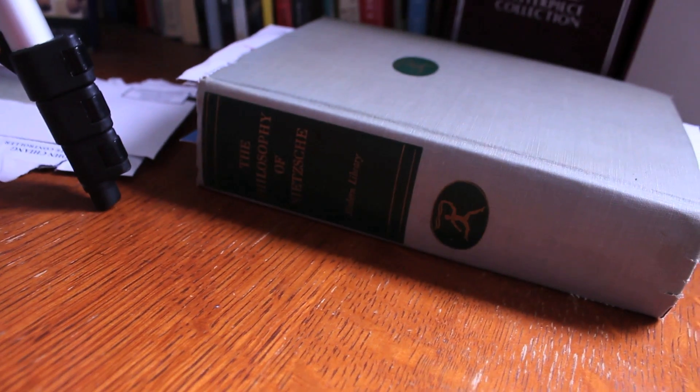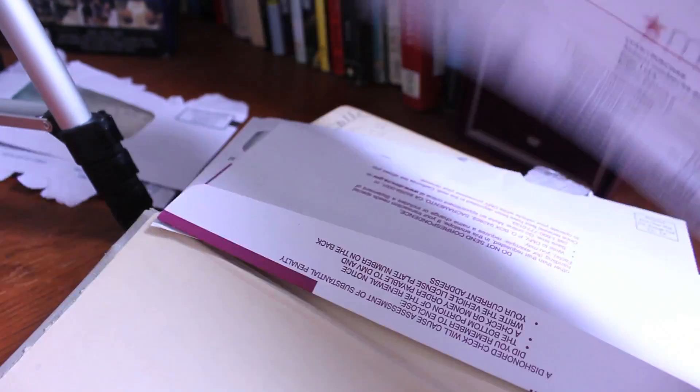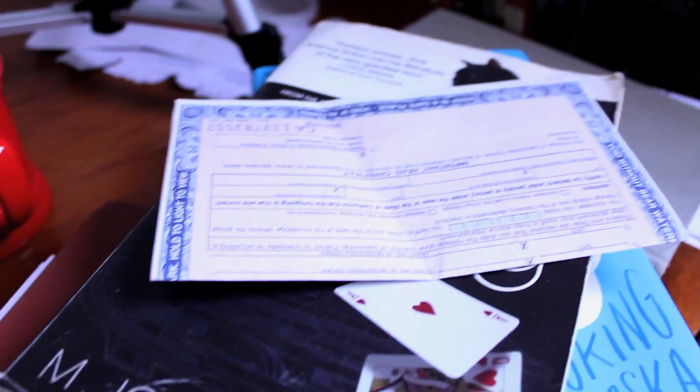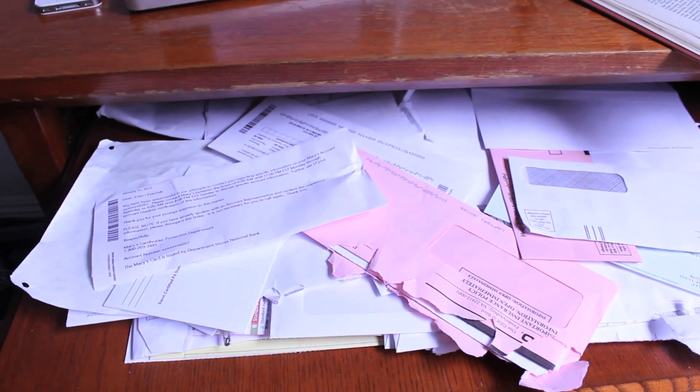Just take a look at this — it's a perfect metaphor for what I'm talking about. Here is the book of the philosophy of Nietzsche. I've just been catching up on a little bit of Nietzsche, as you do. And as a bookmark — this is absolutely real — we have some Macy's bills, a Geico bill, and here's a special one: Wells Fargo. And the title to my car. I mean, is that a system, or what?